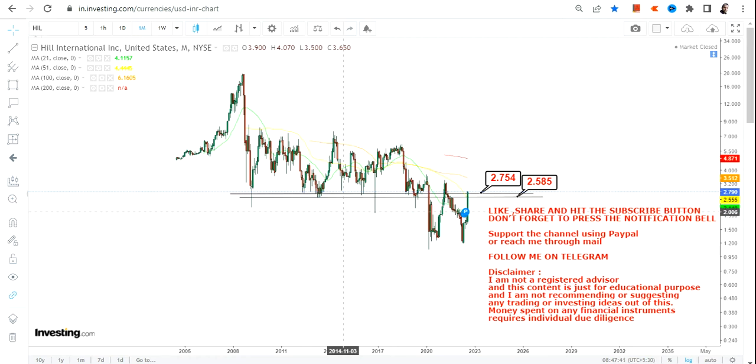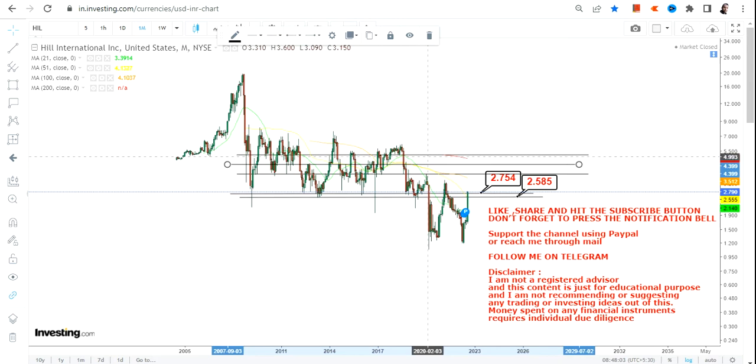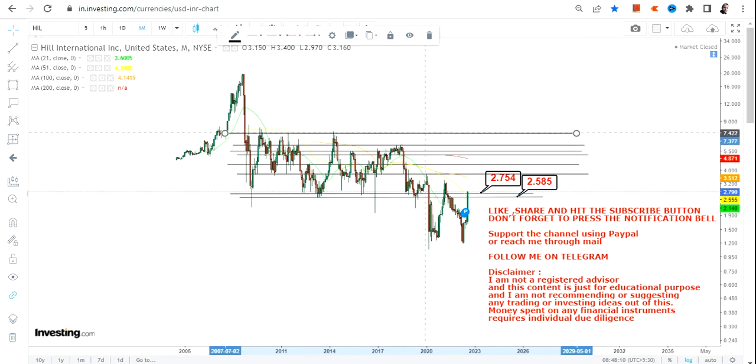So the stock sustaining above 2.75 is a big positive for HIL International. The question is: what lies ahead? As of now, the range is very simple. The move has just started because we are trading at the lowest end of the range.